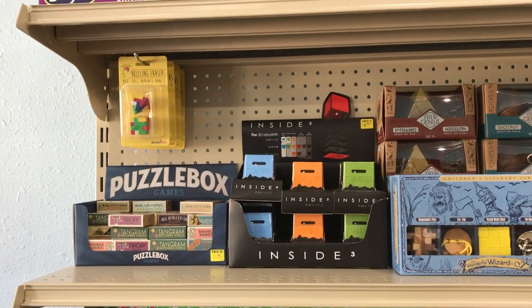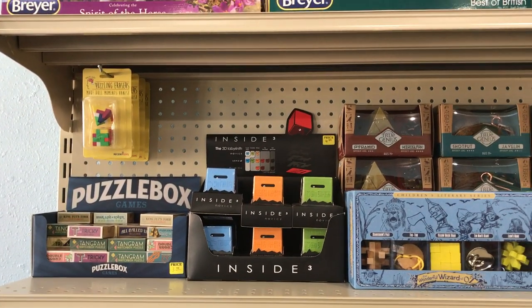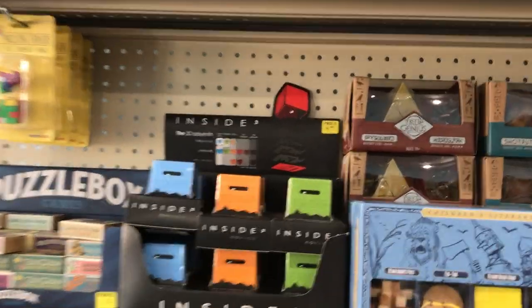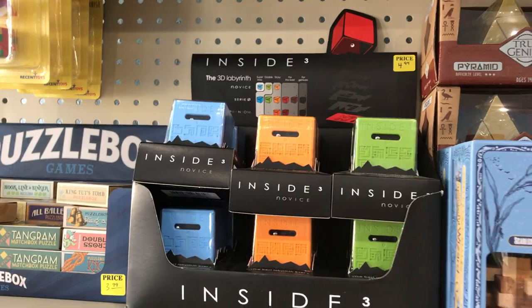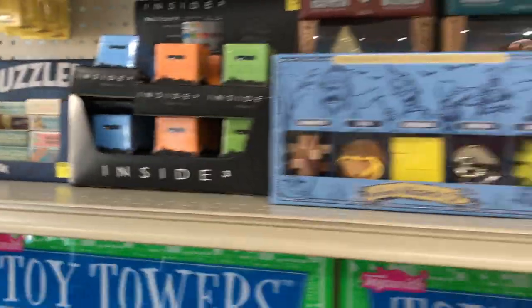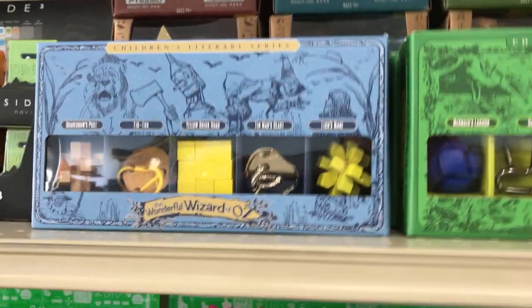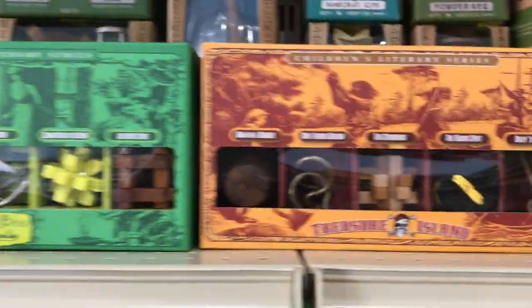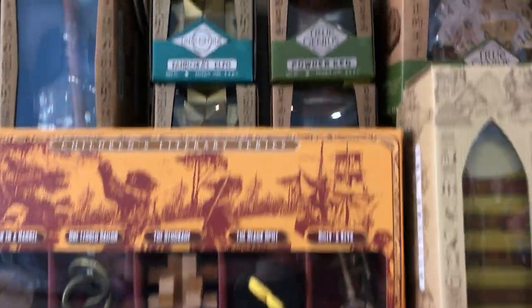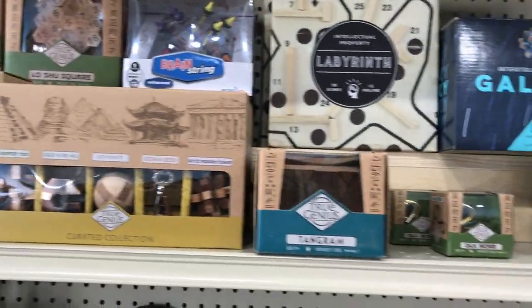We have a brand new shipment of Project Genius brain teaser puzzles — new and old. These guys in here are like mazes inside the box, so you have to navigate the ball inside the box through the maze and get it out. These are our fairy tale brain teasers — this one is the Wizard of Oz, this one's Peter Pan, this one's Treasure Island. We still have one on back order — it's another fairy tale theme, I can't remember which one exactly.